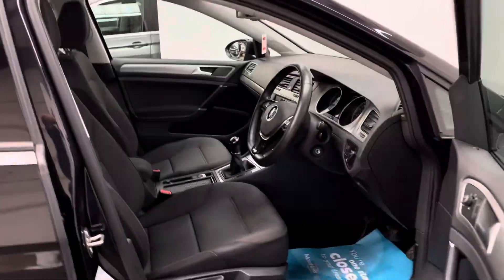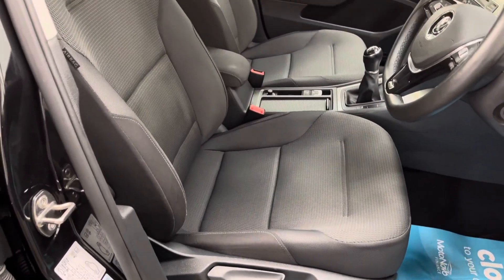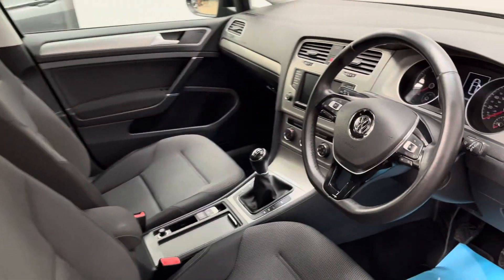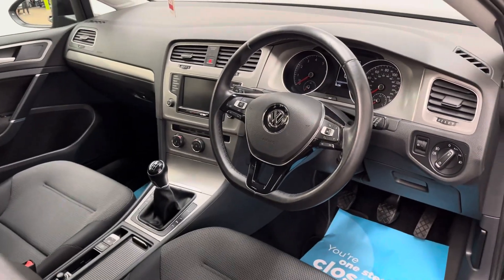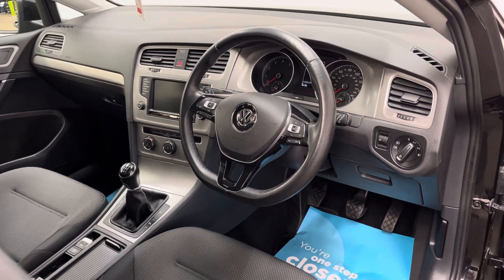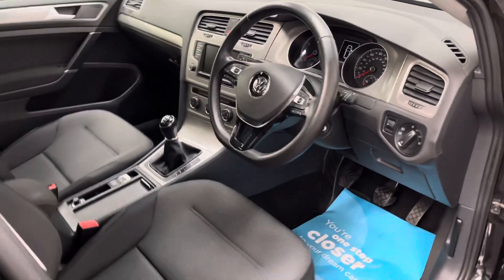Looking inside, you have a nice clean interior. The front seats are really comfortable with an armrest for the driver in the centre. On the dashboard you've got VW's multimedia screen for your DAB radio and Bluetooth, with air conditioning controls below. This car also has folding door mirrors and automatic headlights and wipers, just to mention a few features.